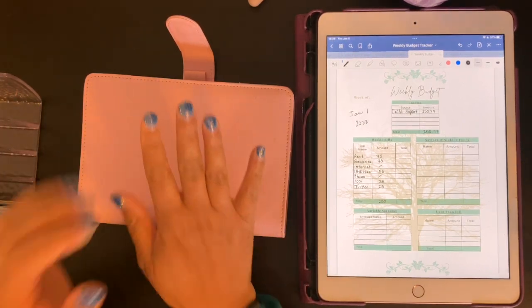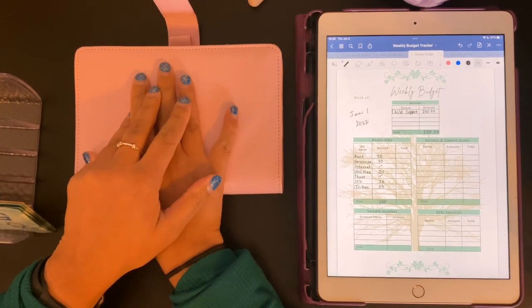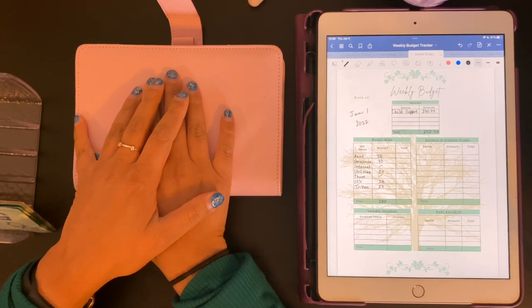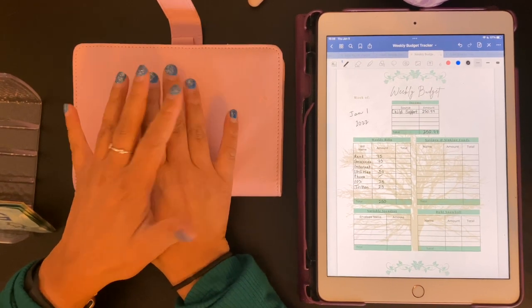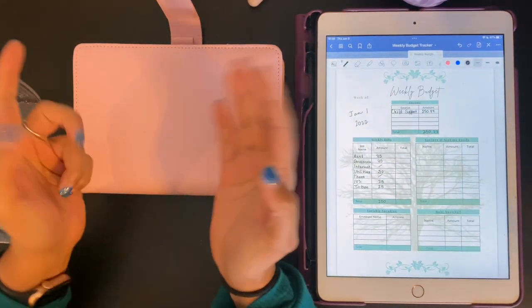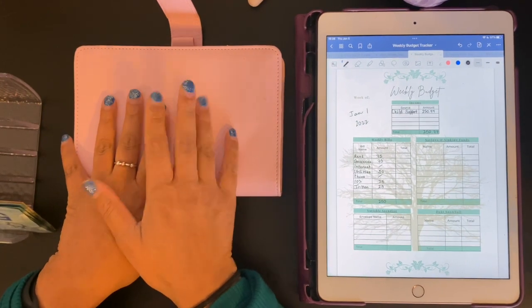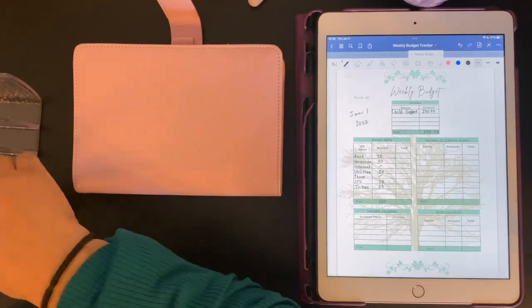Starting off with a bang here in January, we're going to do the child support cash stuffing. I get $250.77 in child support. I pull out $250 of that and leave the extra $0.77 in my bank account because what am I going to do with $0.77? All of this money goes into bills, because my ex-husband likes to ask what I do with such a generous amount of child support, so I can just show him this video next time he asks.